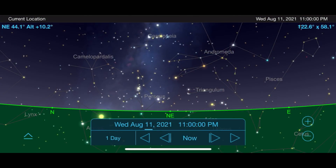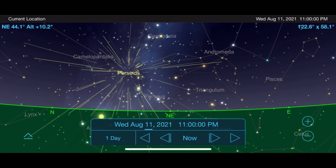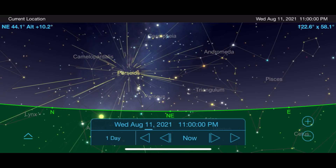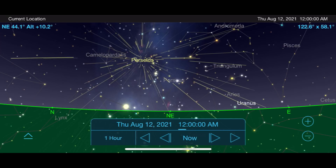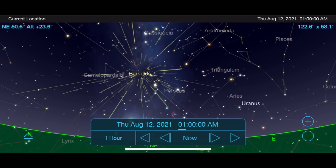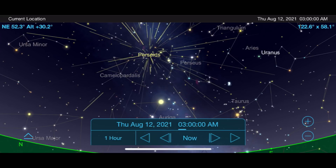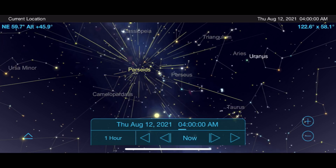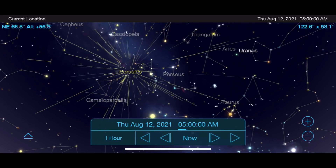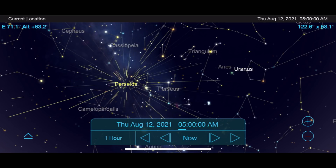The Perseids can produce a rate of 50 to 75 meteors per hour under dark skies. This August they peak on the night of August 11th into the early morning of August 12th. Go outside around 11 p.m. on the night of August 11th and look towards the northeast, where you will see the constellation Perseus rising into the sky where these meteors appear to be emanating from. The later you stay up into the early morning of the 12th, the better the show will get, with the moon almost completely out of the way this year.